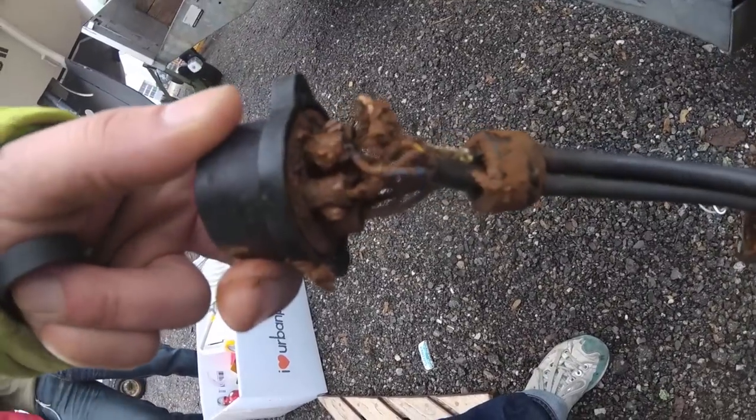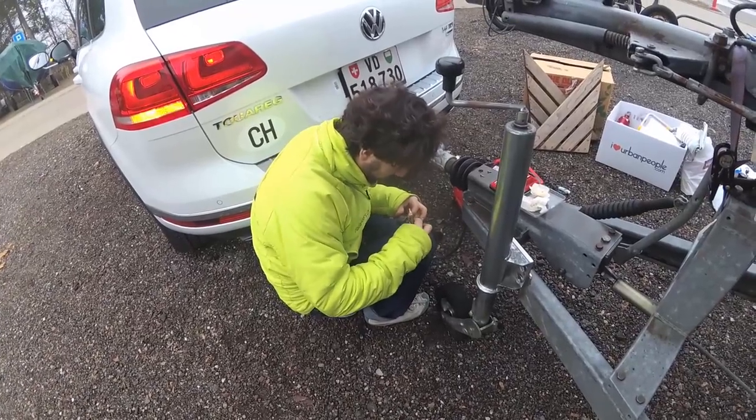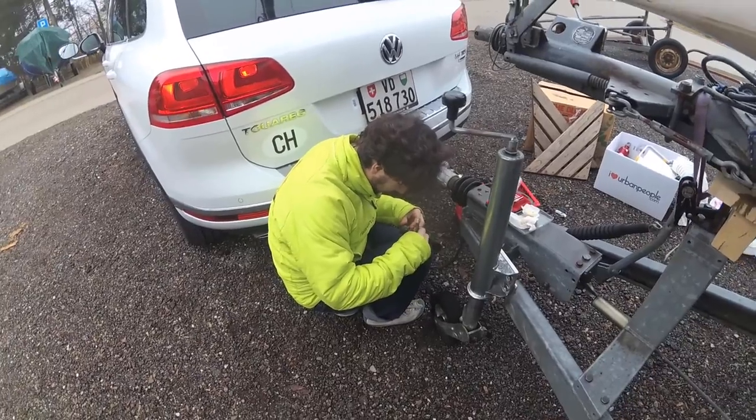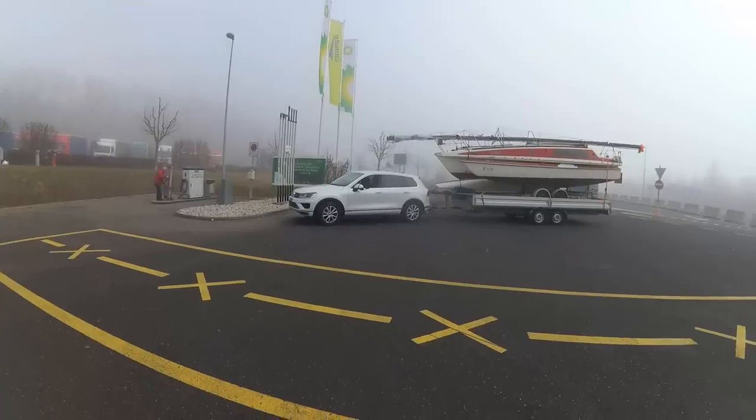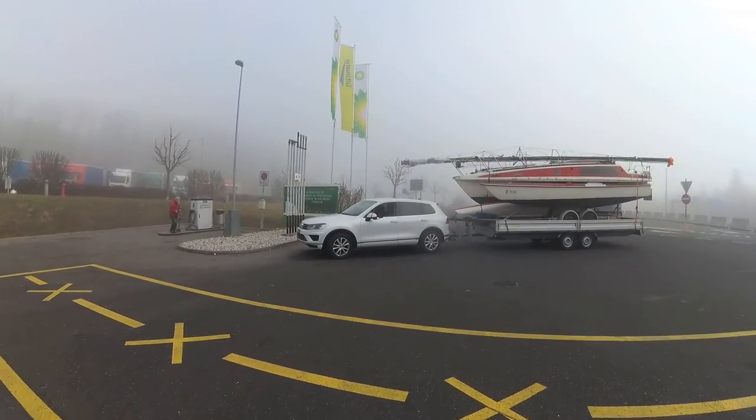The cables from the trailer were heavily corroded. The whole transport was close to being aborted. I desperately connected some cables and I had luck. With a 2-hour delay we started our trip.